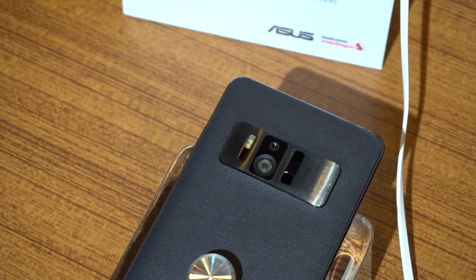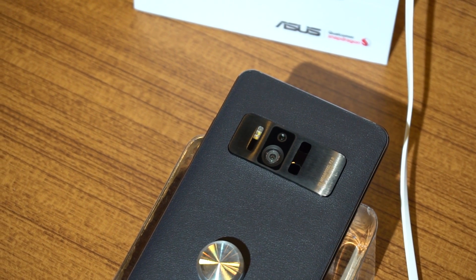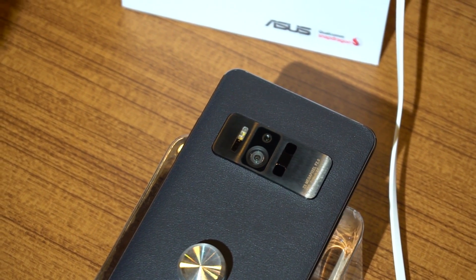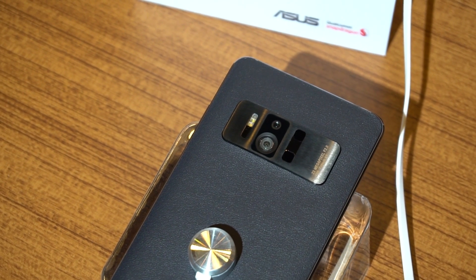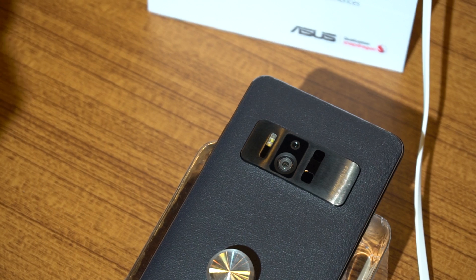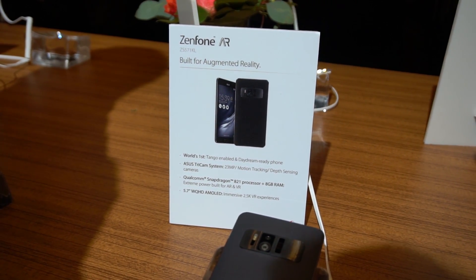Go to the back of the phone, though, and things are a little different. You can immediately tell this is a Tango phone — the massive camera and sensor array is a dead giveaway, much as it was on Lenovo's Phab 2 Pro. Much to our sadness, ASUS wasn't actually letting us try out the Tango experience, saying the software wasn't ready yet.